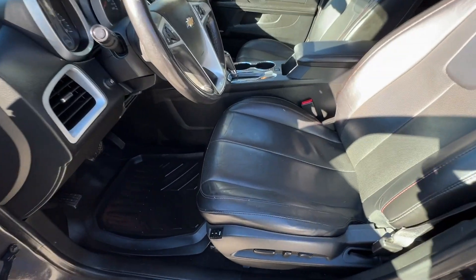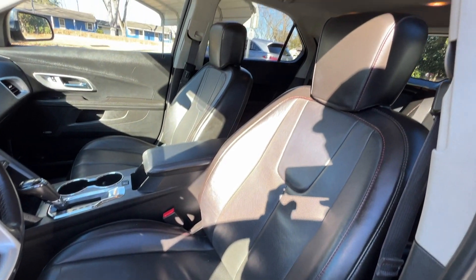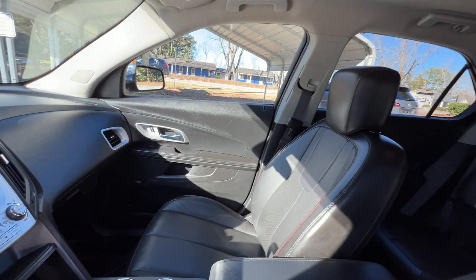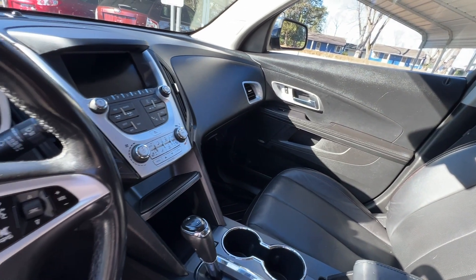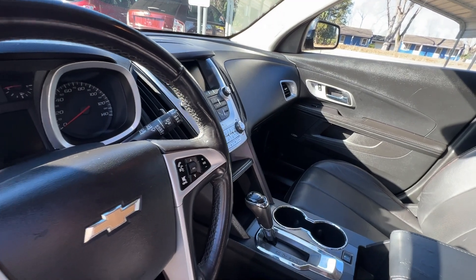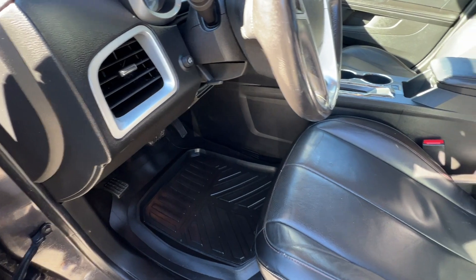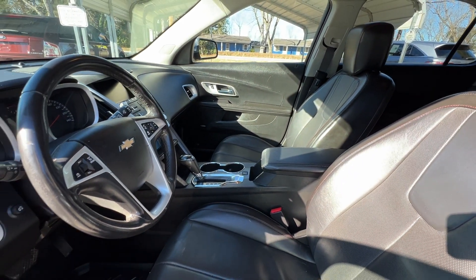The inside is in excellent condition — the leather looks great, headliner is in good shape. It's got the sunroof, navigation, Bluetooth, cruise control, and AC and heat both work great. It also has all-weather mats and memory seats. Lots of great features on the interior.